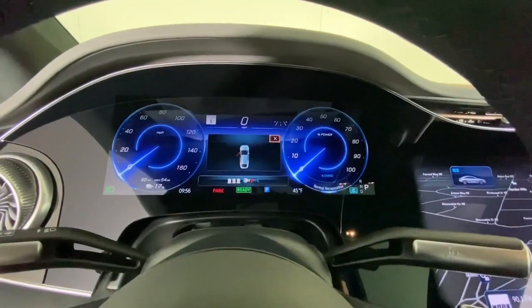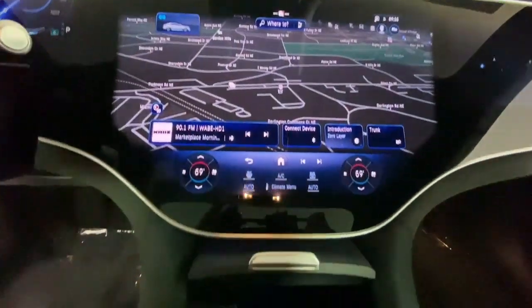Feel the satisfaction that comes with choosing quality and efficiency. Treat yourself to a test drive today.